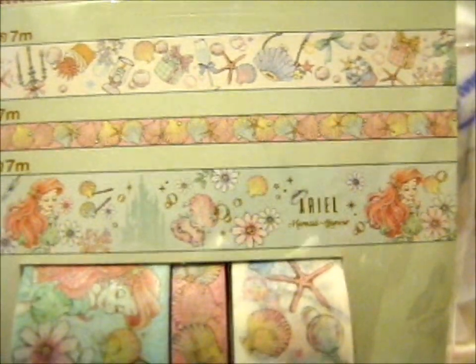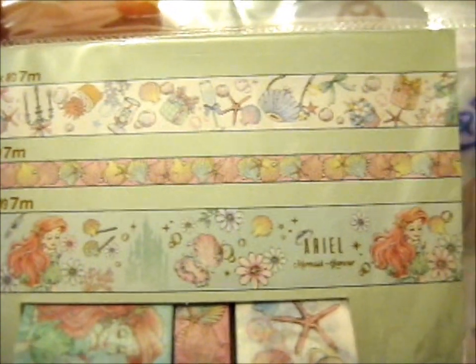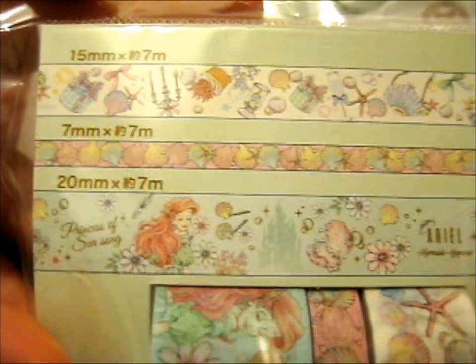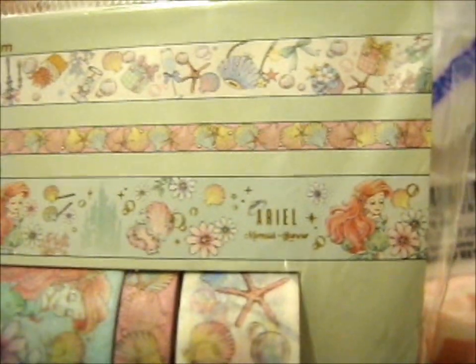I think the middle one is seashells. The top one obviously has other things plus seashells — is that a candelabra? The main one says 'Princess of Seasong, Ariel Mermaid Glamour,' which is what the product is called. That is really pretty. Is it 600 yen? Okay.